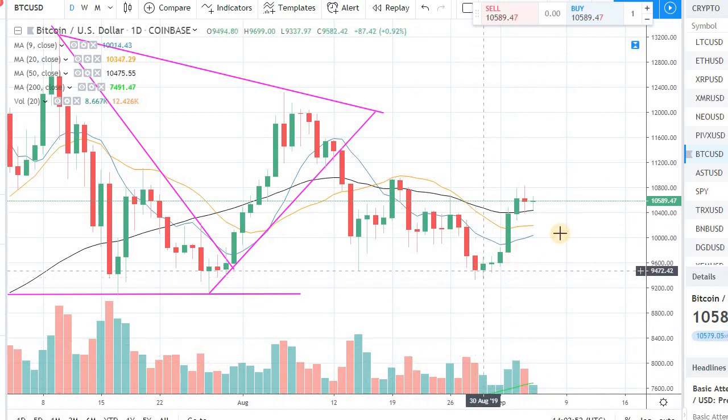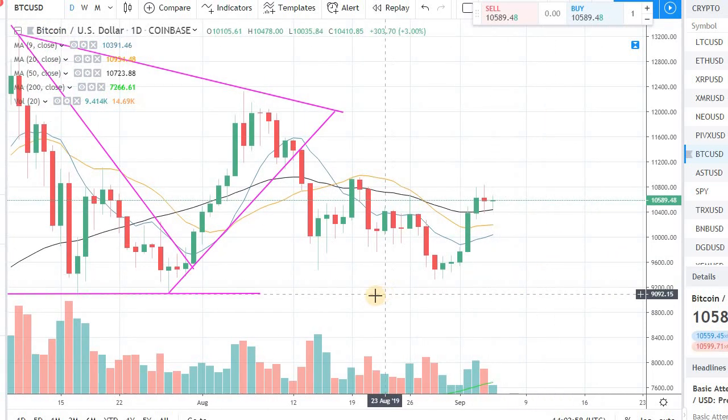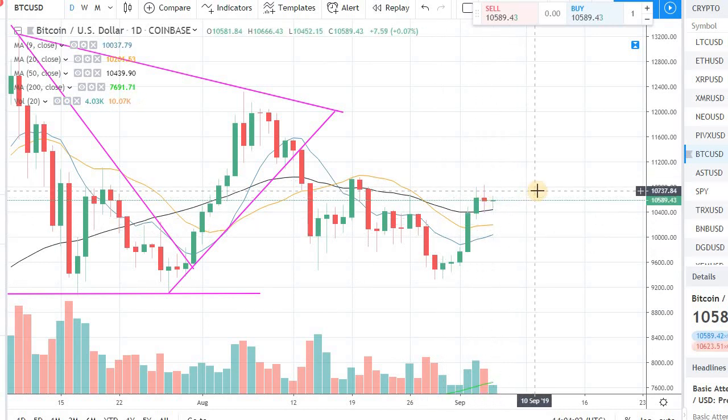Right now I'm just watching the market, not doing much. I don't want to be the first one to jump into the water. That's a strategy that a lot of professional traders also use — you never want to be the first one testing the water. So just wait and watch, see which way the market is going.